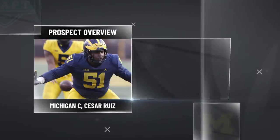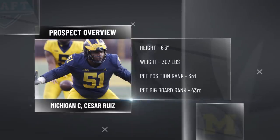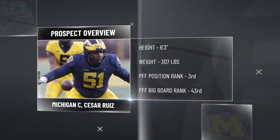Michigan center Cesar Ruiz, a true junior coming out, is the third ranked interior offensive lineman on PFF's draft board. But if you're talking about pure centers in the draft class, he is right at the top of our list.